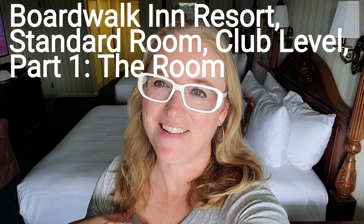Hi again, friends, family, and colleagues. I come to you again with another resort room reveal. This is Boardwalk Club Level and it's not as clean and fresh as Beach Club. It's a little outdated, but it still has charm. Let me show you around.